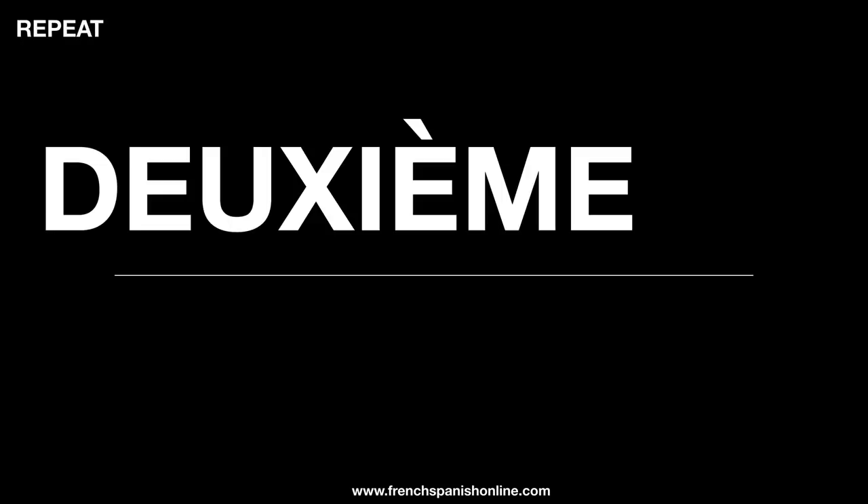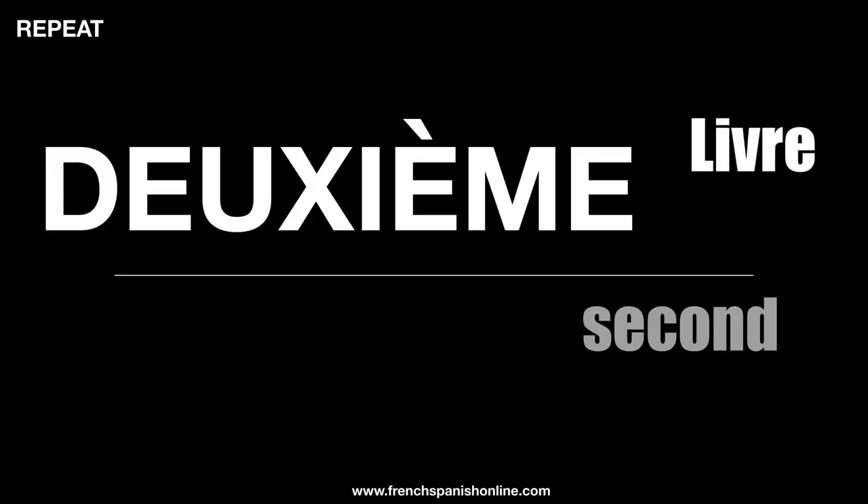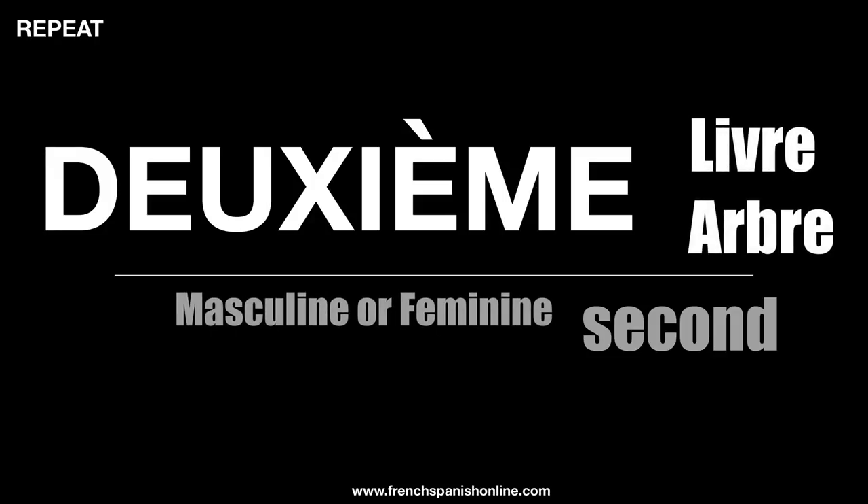We have one word to say 'second': it is deuxième, which is masculine and feminine — so just one form. Deuxième livre, deuxième arbre.